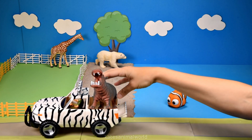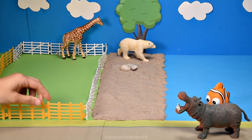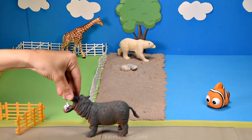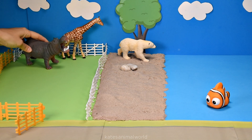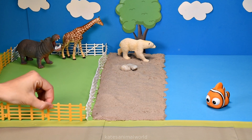Who's that in the back of the car? It's a hippopotamus. Hippopotamuses are excellent swimmers and can hold their breath for 5 minutes. I don't think I could hold my breath that long! Don't forget to close the gate.